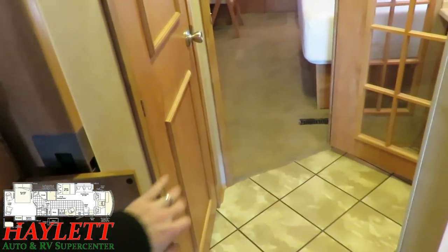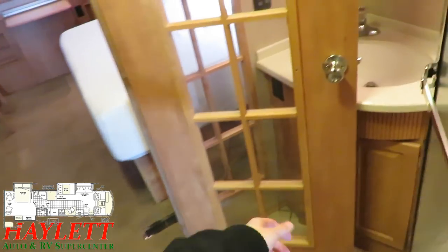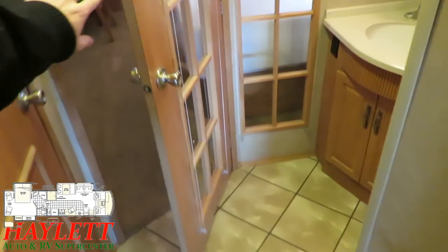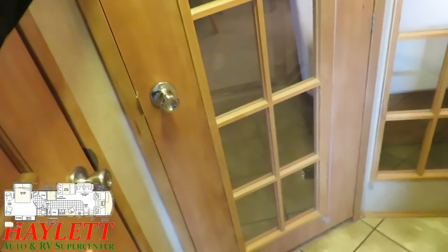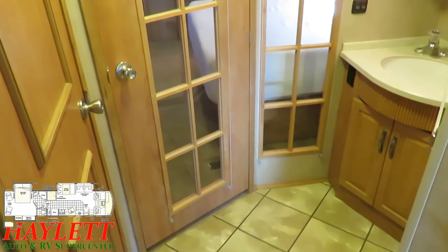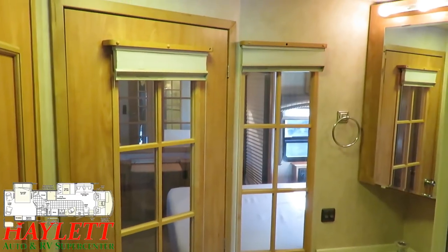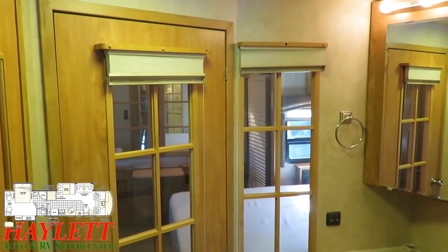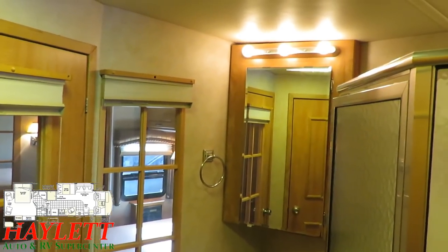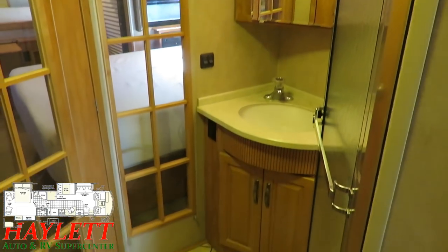We've got a very ritzy walk-through middle bathroom on the way back to a rear master suite slash private office combination. These slotted-looking windows with privacy shades for the bedroom give it that awesome office feel, where it can be so much more than just a bedroom and bathroom. I really like how they went about that.